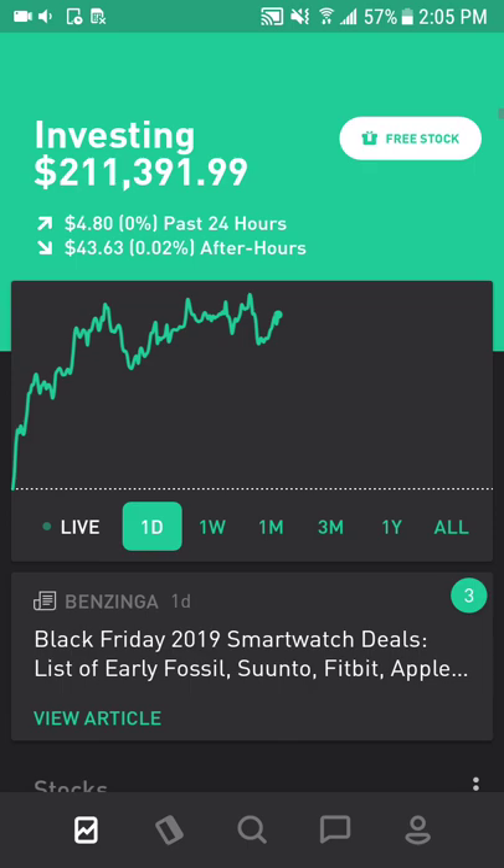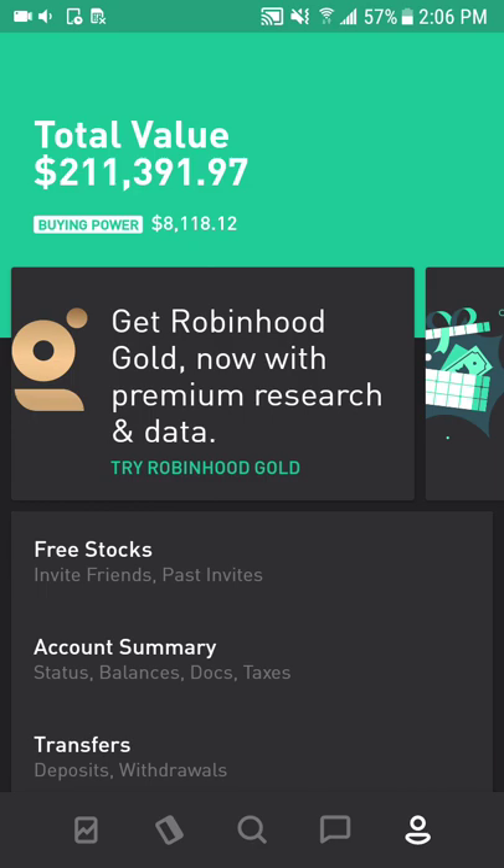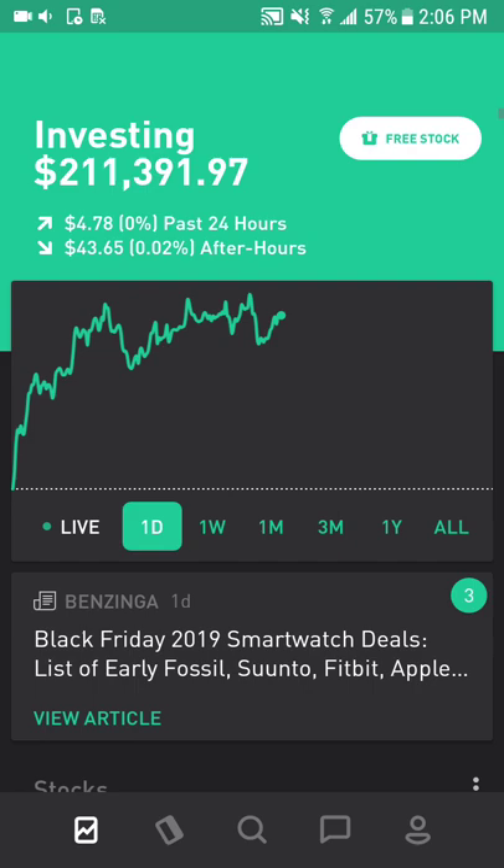Today I'm going to talk about my Robinhood portfolio. Currently I'm at $211,392, with a cash position of $8,118. I also have another $30,000 in cash in a high-yield savings account, so I can easily deploy into the market when there are opportunities to buy. Most of my portfolio is in U.S. equities and the market has been rallying for the past couple months.